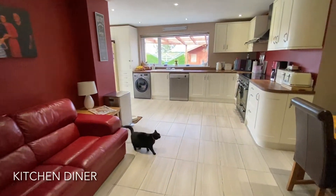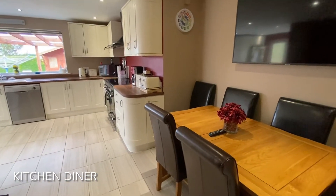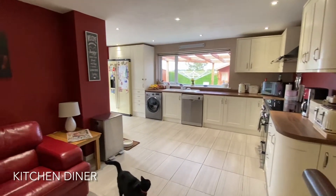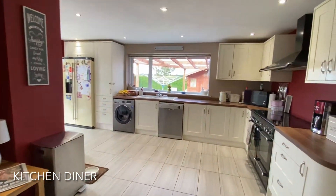To the rear of the property is this extended and extensive open kitchen diner which benefits from an abundance of worktop space and unit storage.